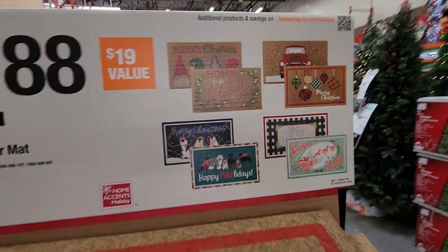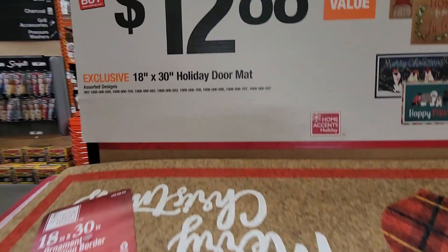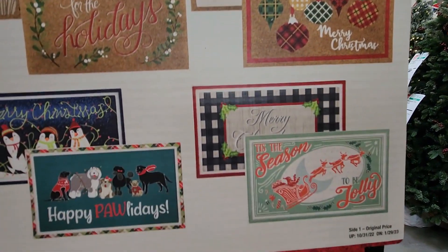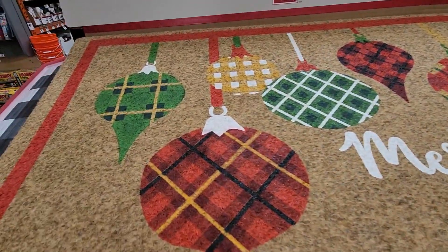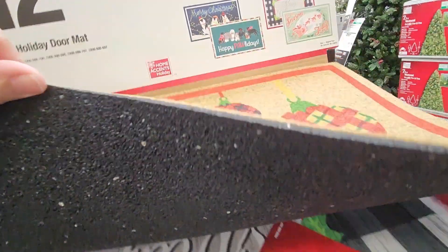Here are some doormats — they were stunning and only $12.88. They're 18 by 30 and for the price it was phenomenal. The design is almost like it's printed on there, high quality with a rubber backing.